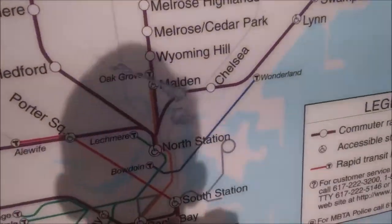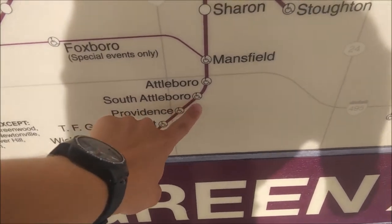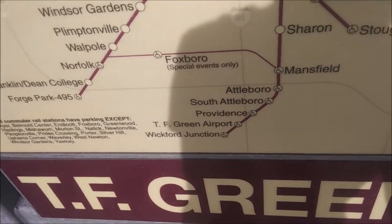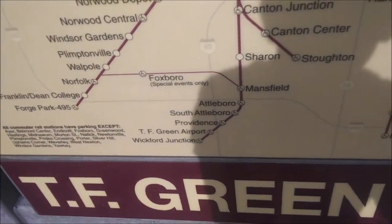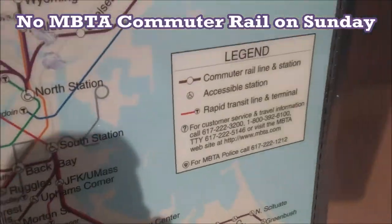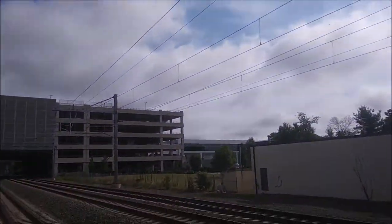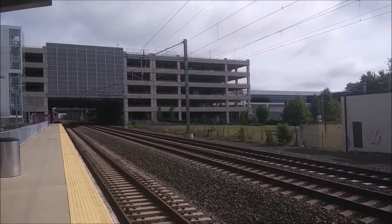Here's a little covered area with a map. I want to show you guys where we are — that's Boston, that over there is Providence, and we are one station further along that line: TF Green Airport. And because it's a Sunday today there is no commuter rail.